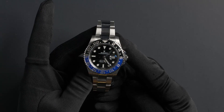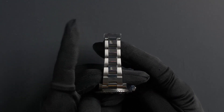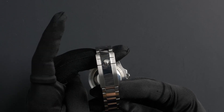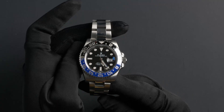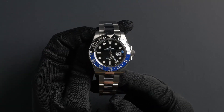The characteristics of this watch include a stainless steel oyster bracelet with an oyster lock clasp as well as a 5mm easy link comfort extension. The dial is black with luminescent hour markers and a blue GMT hand.